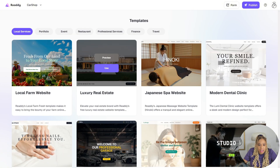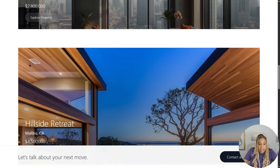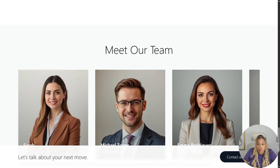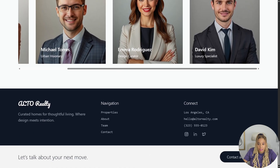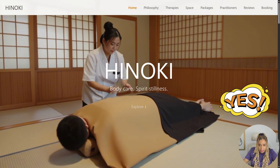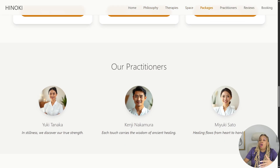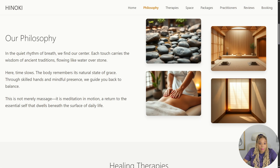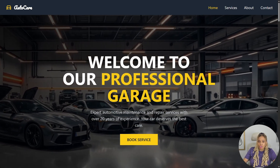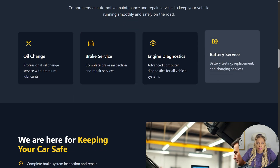Look at the luxury real estate — if you're in real estate and you don't have a website, come on, get real. You can make a website with Ready AI for yourself, or make one for someone and get paid for doing it. Japanese masseuse — I love it. Got the philosophy, what they're all about, the wellness package, the employees. That was beautiful. Ready AI makes some serious websites, and it's all with AI — instant, done in just a few minutes.